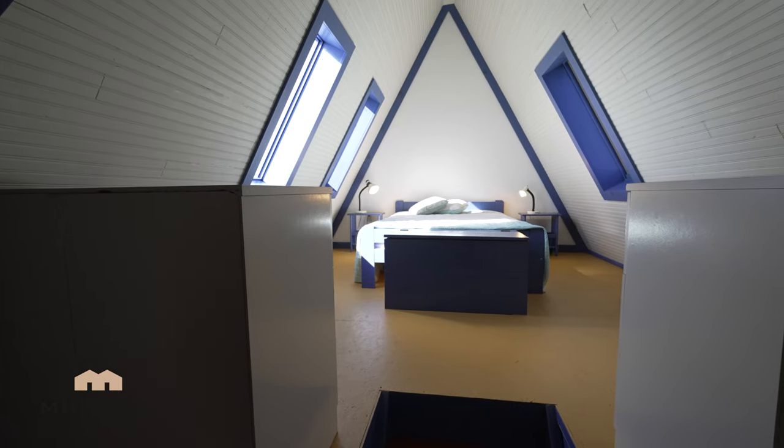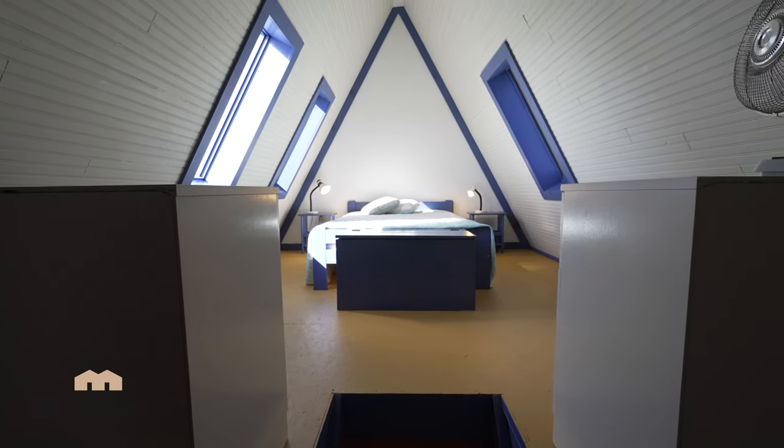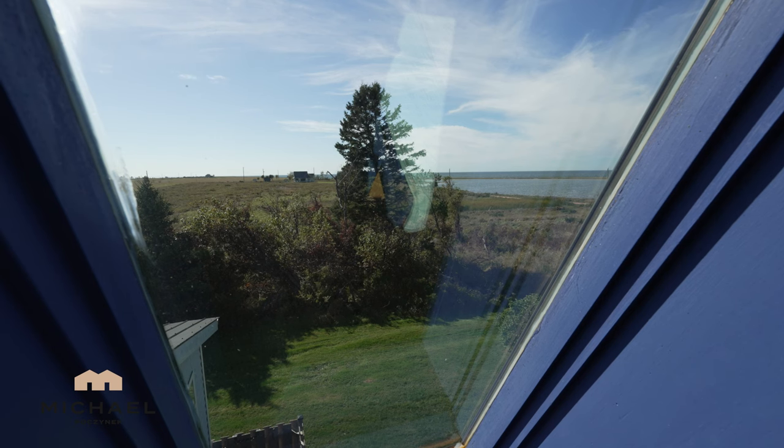Going up three more steps we have the master bedroom, which has large windows on both sides.